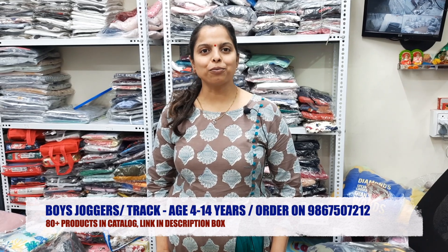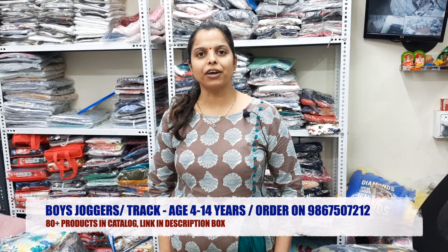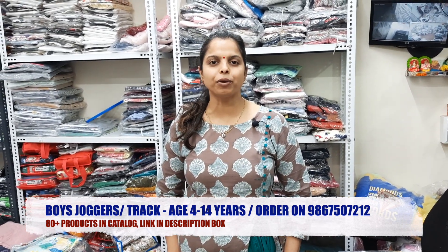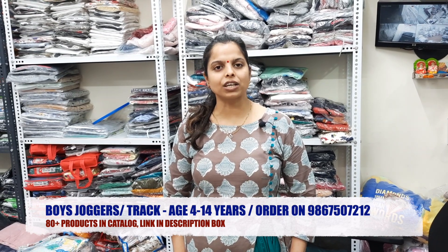Hello everyone, how are you all? I hope everything will be very good. If you are watching my video for the first time, if you are a new viewer, please do subscribe to my channel and hit the bell notification icon so that whenever I upload a new video, you will get the notifications first.